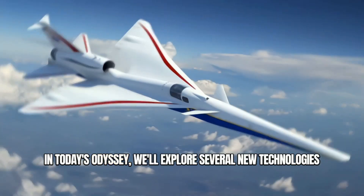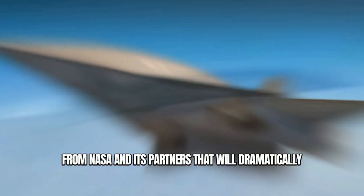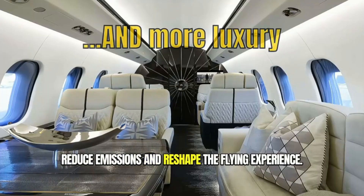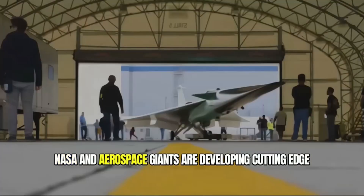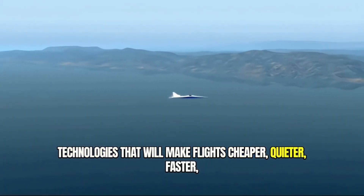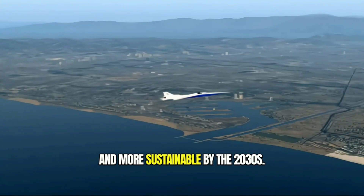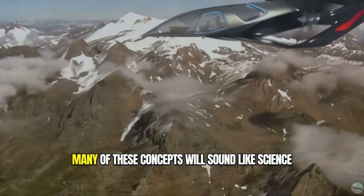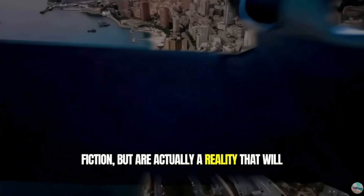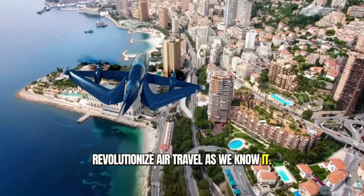In today's odyssey, we'll explore several new technologies from NASA and its partners that will dramatically reduce emissions and reshape the flying experience. NASA and aerospace giants are developing cutting-edge technologies that will make flights cheaper, quieter, faster, and more sustainable by the 2030s. Many of these concepts will sound like science fiction, but are actually a reality that will revolutionize air travel as we know it.